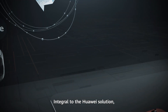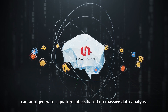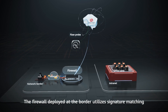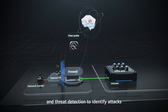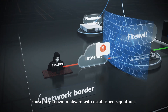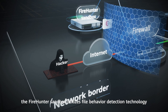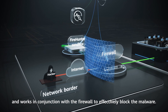Integral to the Huawei Solution, HiSec Insight — the Security Situation Awareness System — can auto-generate signature labels based on massive data analysis. The firewall deployed at the border utilizes signature matching and threat detection to identify attacks caused by known malware. For unknown malware, the Firehunter Sandbox utilizes file behavior detection technology and works in conjunction with the firewall to effectively block the malware.